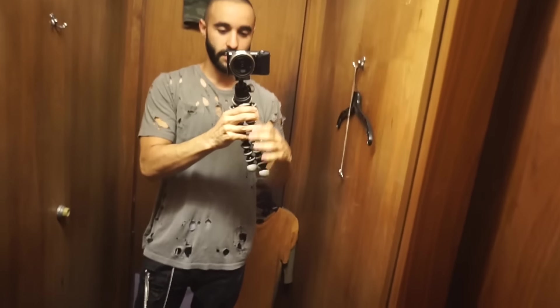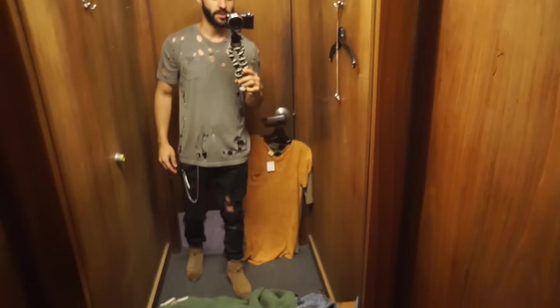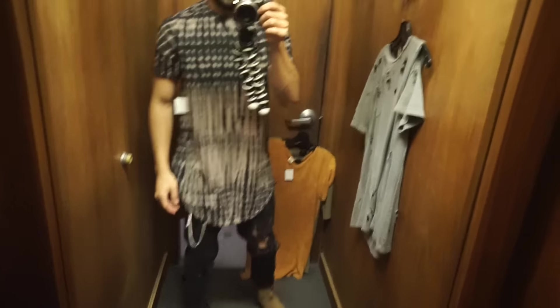Okay guys, so here is the holey shirt. This is intense — I feel like someone shot me with a shotgun or something. I would not be able to wear this to school; every one of my professors would be like what?